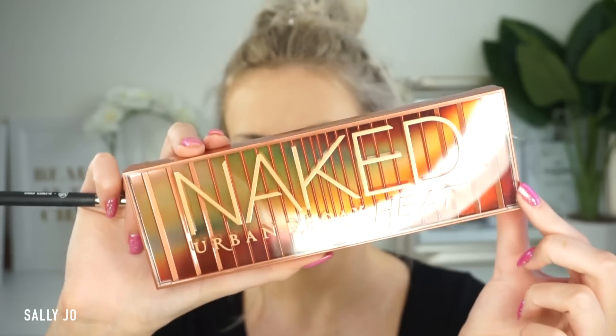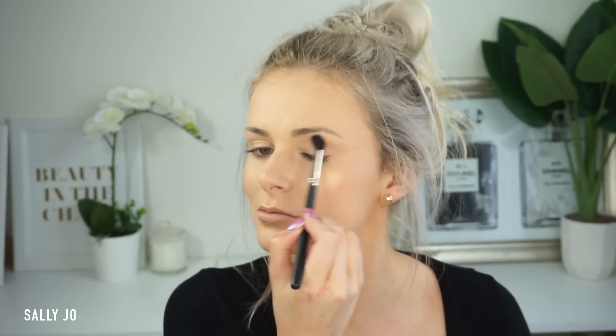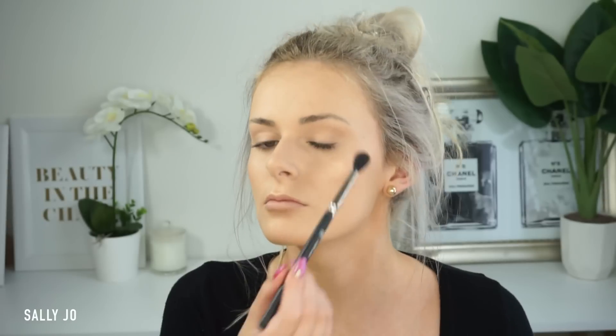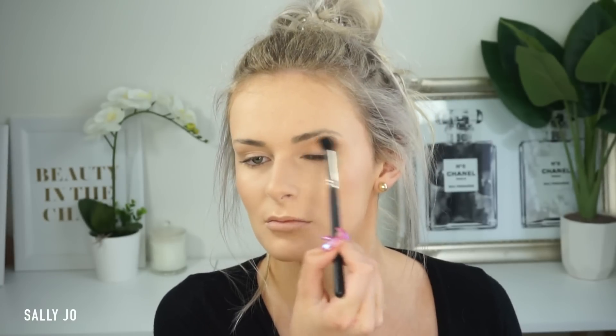For eyeshadow I'm trying out the Urban Decay Naked Heat palette — I only just got this recently, I picked it up from Mecca, I'll link down below where I got it from. This was my first night trying it out, so you can see I'm just pointing out what shades I'm using, just building up a bit of a crease color. Altogether I used three of the matte shades in the crease, but the first one was more of just a base to make everything blend well over it — kind of a skin-tone powder. I really like this palette; I love warm eyeshadows.